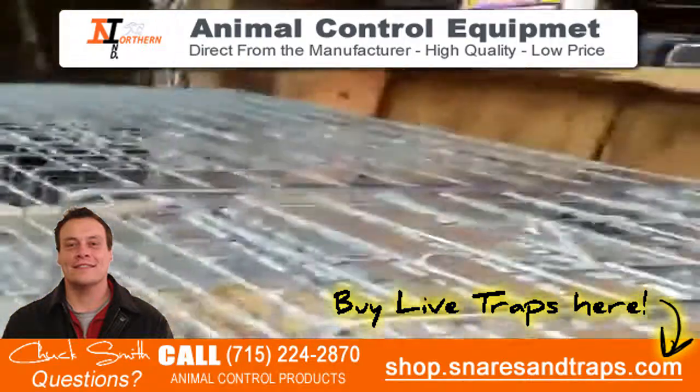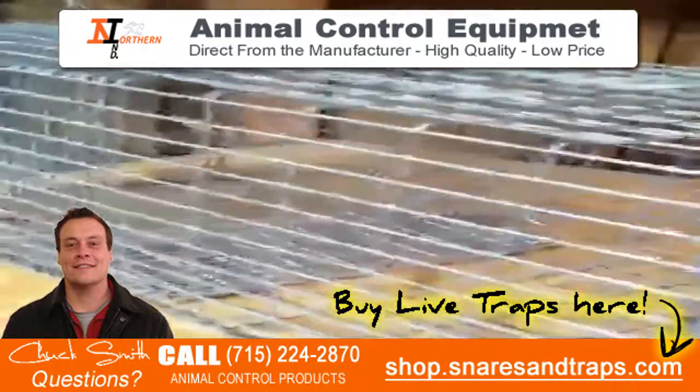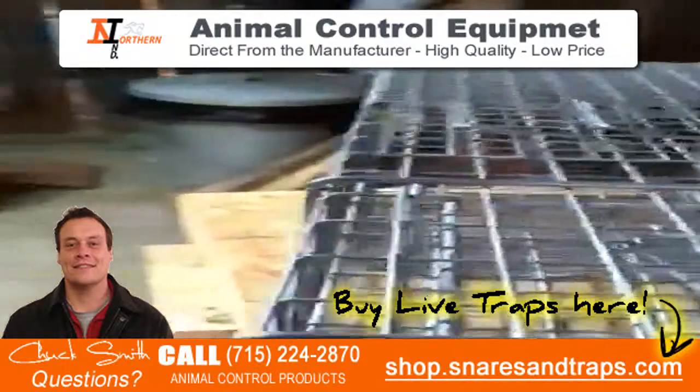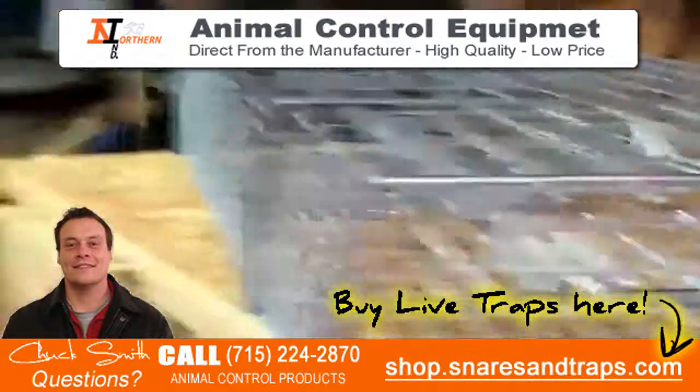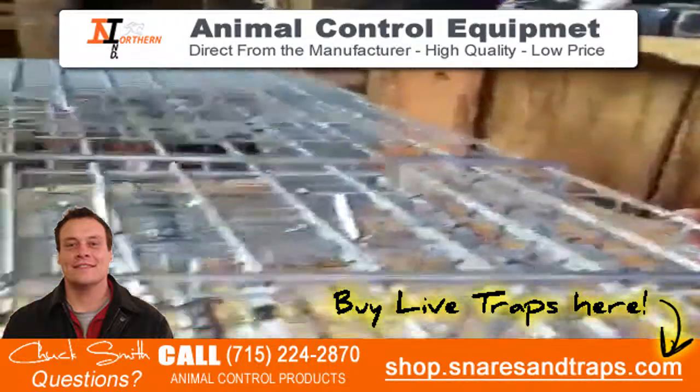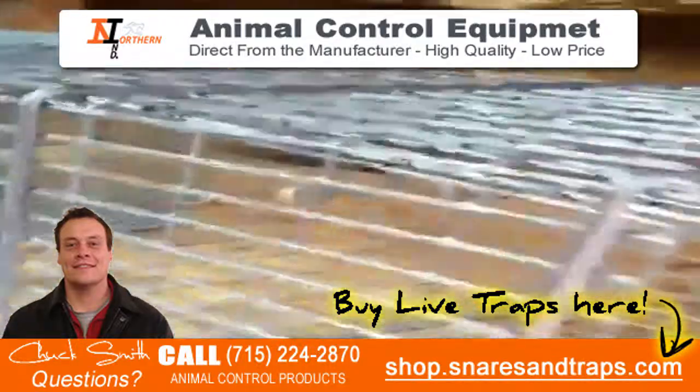It's a really great product. I really like this trap — I'm excited about it. They make all kinds of other traps also: squirrel traps, skunk traps, two-door traps, and whatnot. It's a really good trap at a really great price.